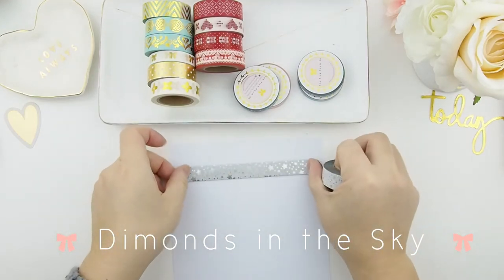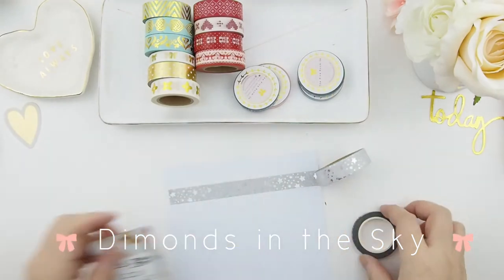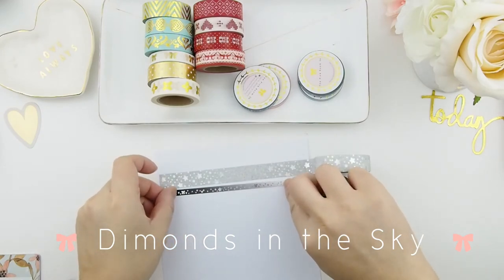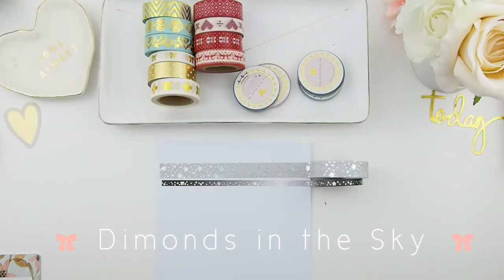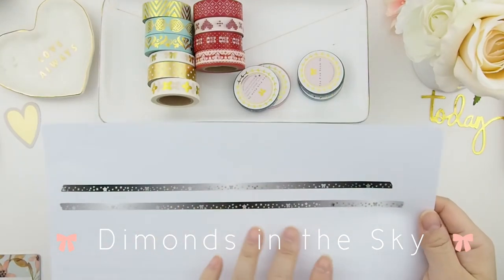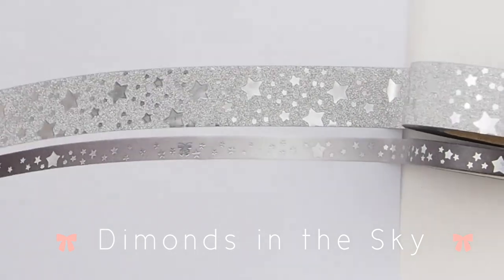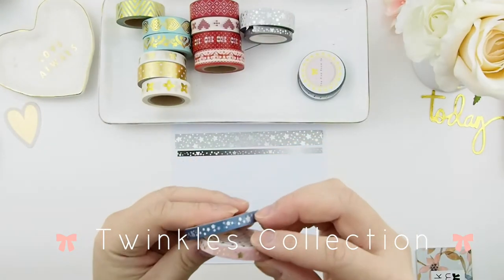Our next collection is called Diamonds in the Sky. This washi tape is more like a glitter masking tape — it's harder to rip, not like your regular rice paper washi tape. We're pairing it with an ombre black and white sky with stars. The silver is actually a holographic silver foiling — the camera doesn't do it justice, but in real life it's so much prettier. Our next set is called Twinkles.